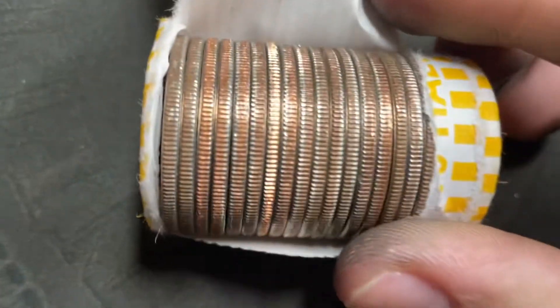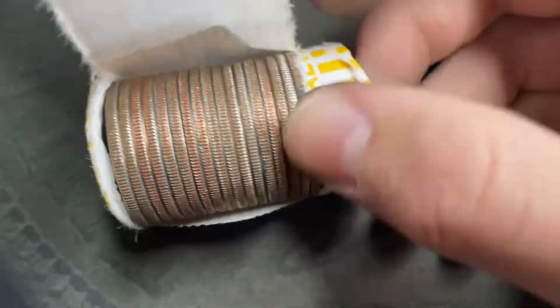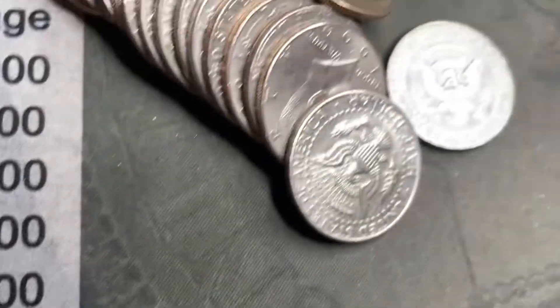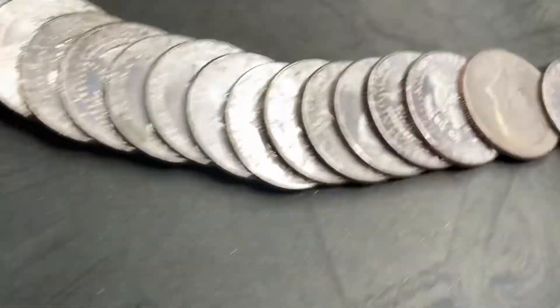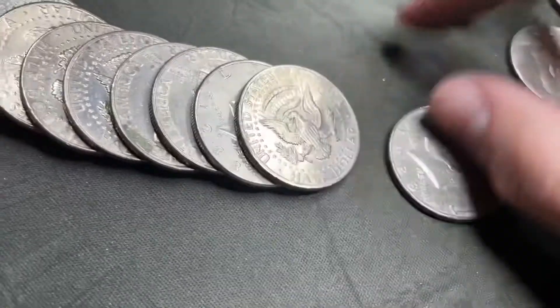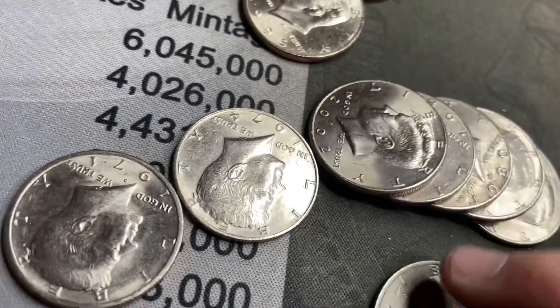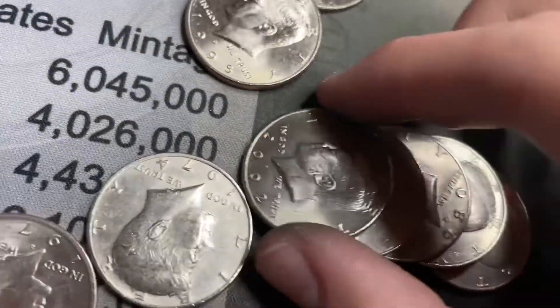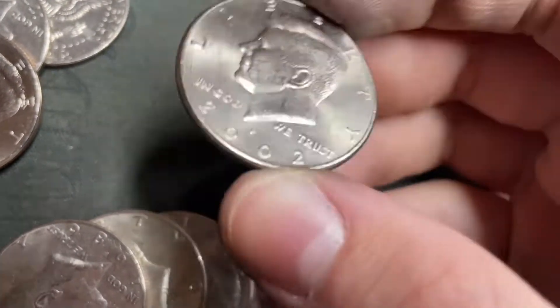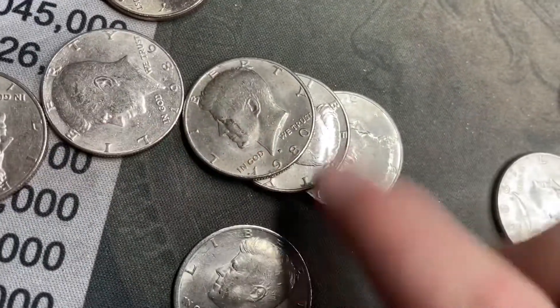I'm not seeing anything. I'll lay this out quickly, check and look for varieties. Oh, look at that — we got a NIFC live! A 2002 Philadelphia NIFC.